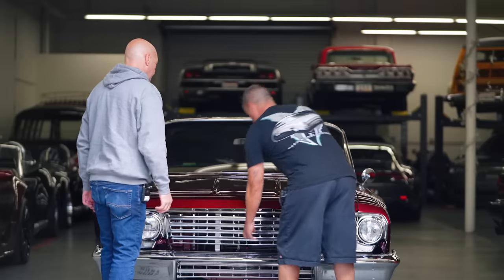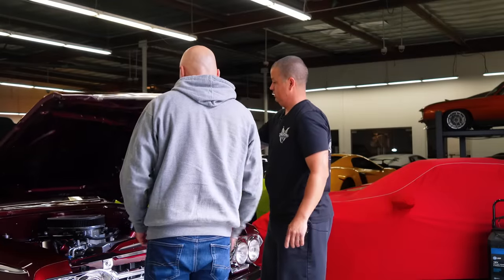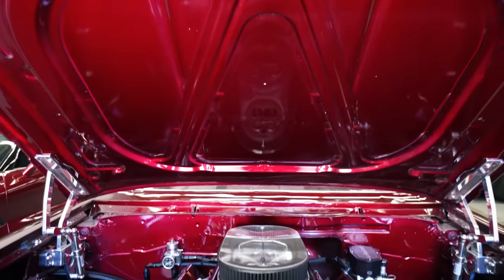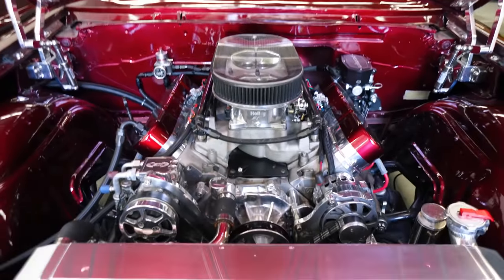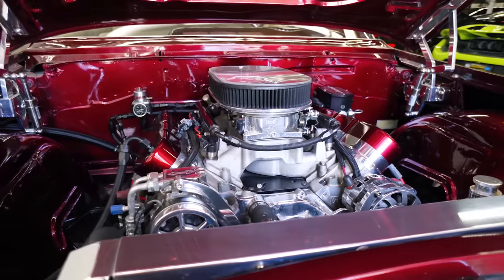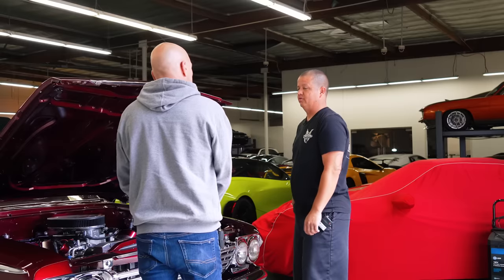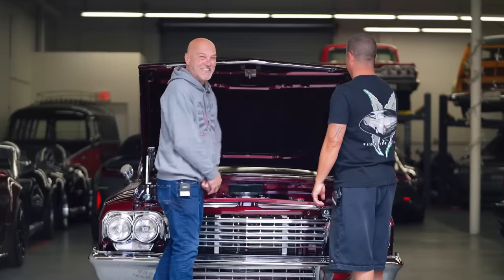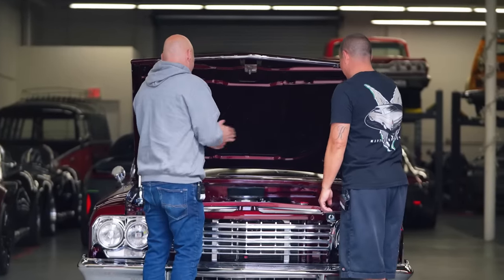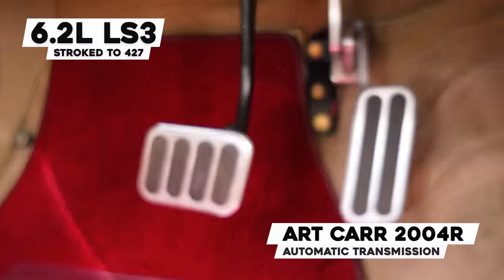Let's pop the hood and see what we've done engine-wise. I thought it was a big block? It's an LS3. We originally went with a stock motor and kept hearing a knocking — very minor. I took it to CBM, they confirmed it. So we pulled it out, gave it to them, they stroked it out — it's a 427 now. Well, you just told everybody! 427 LS3, with a 200R4 transmission behind it.